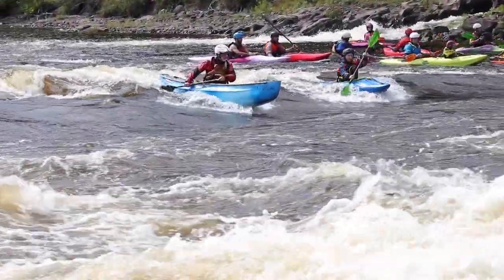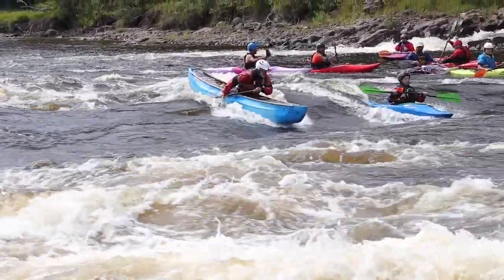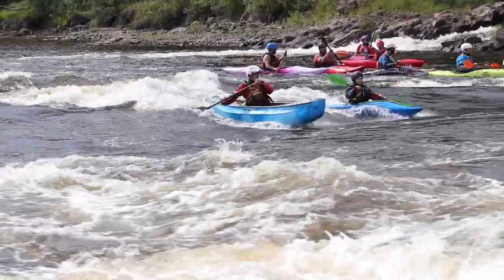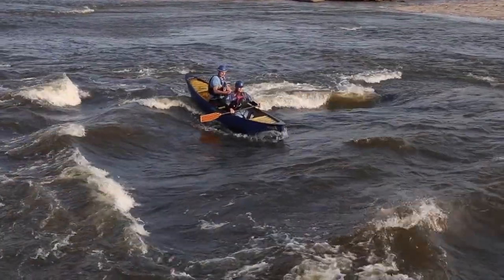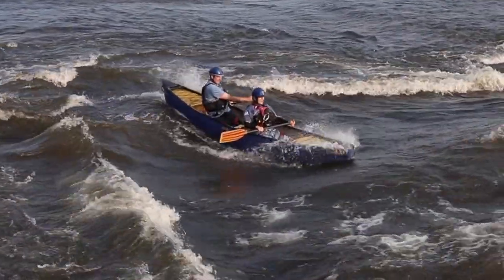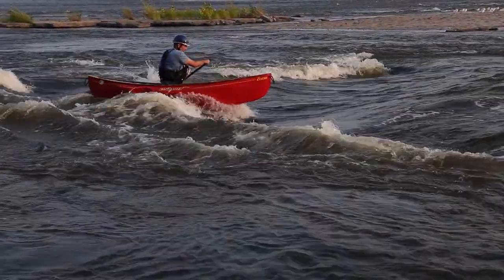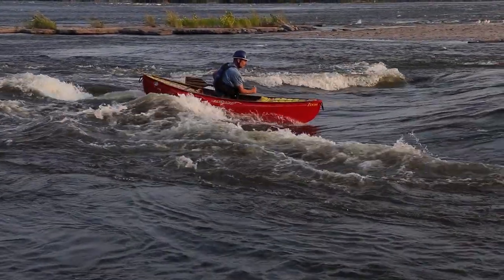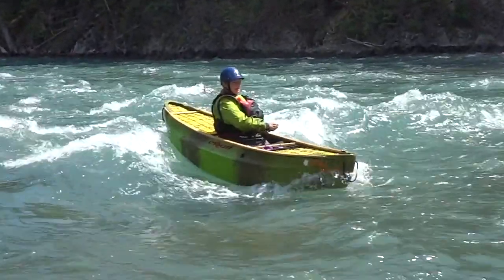Your position between crest and trough can be controlled by how you lean your body. Shifting your weight forward drops your bow down to the trough, while leaning back will move you back up to the crest. In tandem, both partners must coordinate their leans with good communication and a keen awareness of where the canoe is positioned on the face. Stroke cadence is important too — combining forward strokes and lean to approach the trough, or dragging your paddle blade and backward lean to approach the crest.